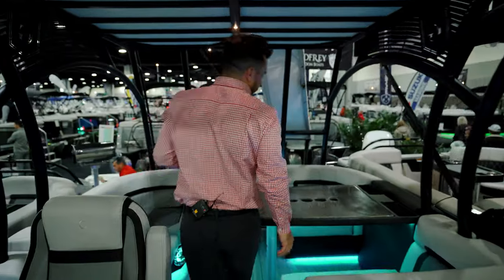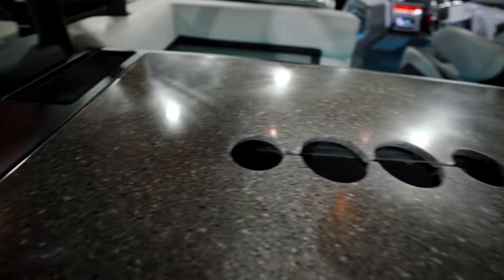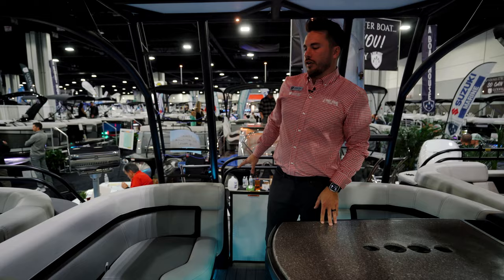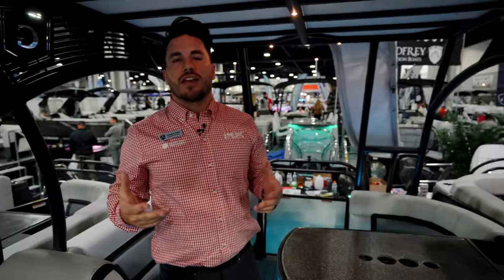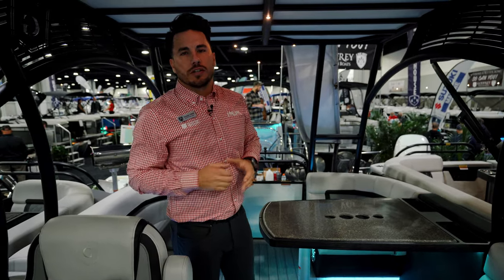As we move to the back of the boat, this is very similar to our MT model with the midship table. You have a table right here with dual wireless phone chargers, plenty of seating, cup holders, really nice RGB lighting underneath, and additional seating on the side. You also have storage under all of these seats — whether it's toys, life jackets, towels, anything like that, there's plenty of room.